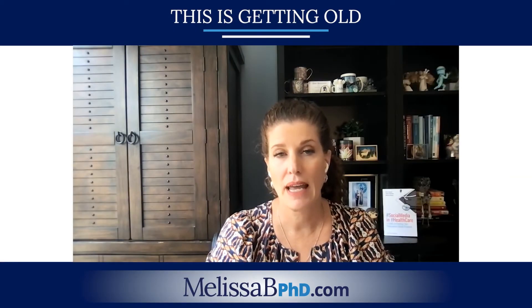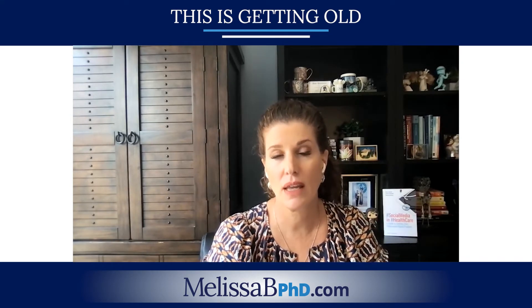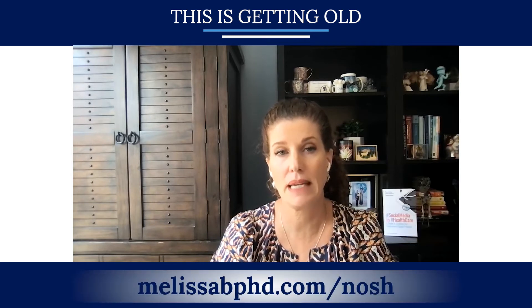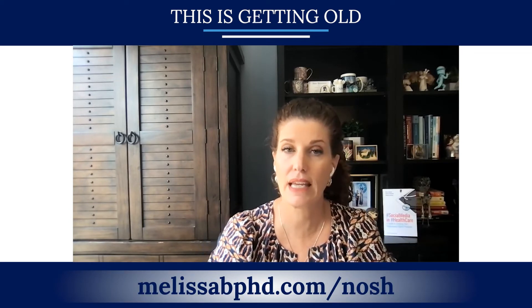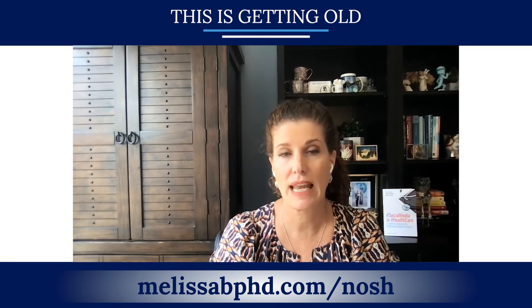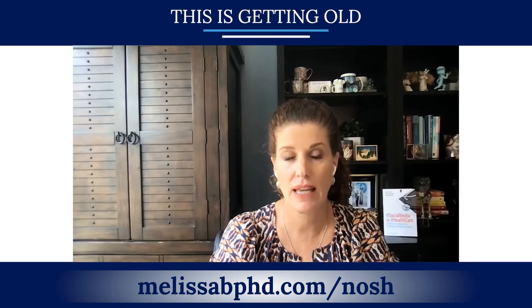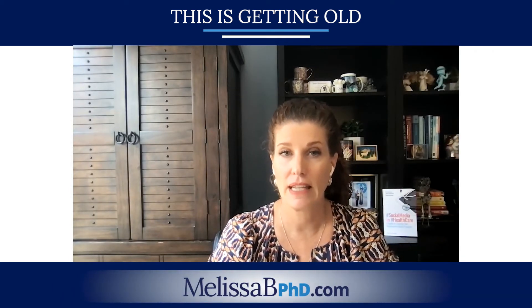If you want to learn more about how to manage any of these symptoms at mealtimes, you can check out the video on my website, melissabphd.com/nosh — N-O-S-H. There's a 10-minute podcast there about sensory changes and three different hand-feeding techniques to help. The hand-feeding techniques can also be used to help with other activities of daily living.